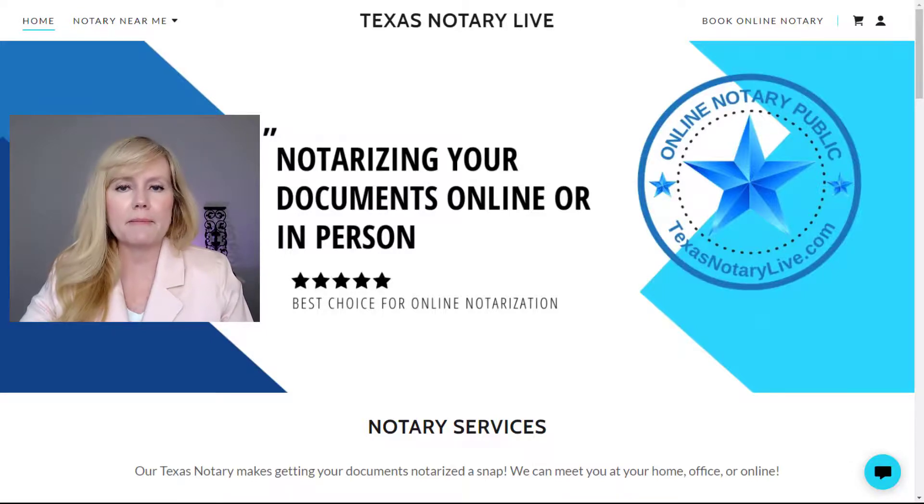Another important thing to keep in mind is that we can notarize online for anyone, even if they are out of the country or in another state. You do not need to be a Texas resident or even physically located in Texas. We have notarized full real estate closings for both buyers and sellers across the globe.